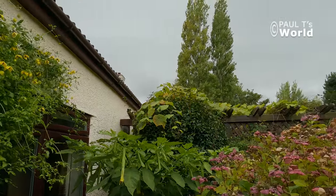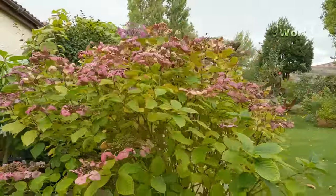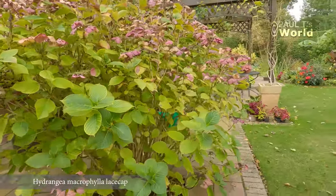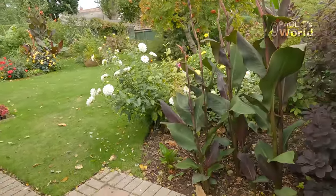The skies are looking ominous and it's going to rain shortly. Lace cap hydrangea.